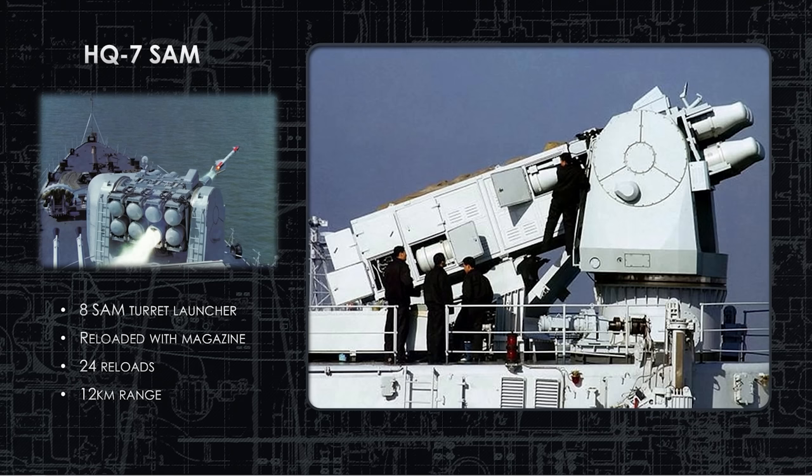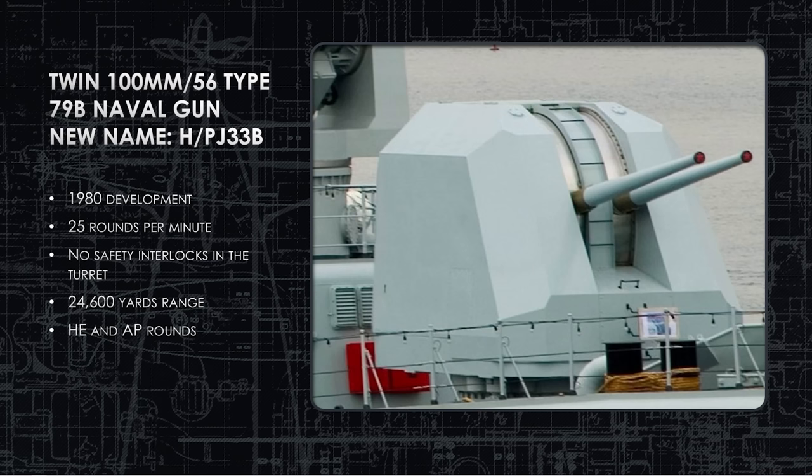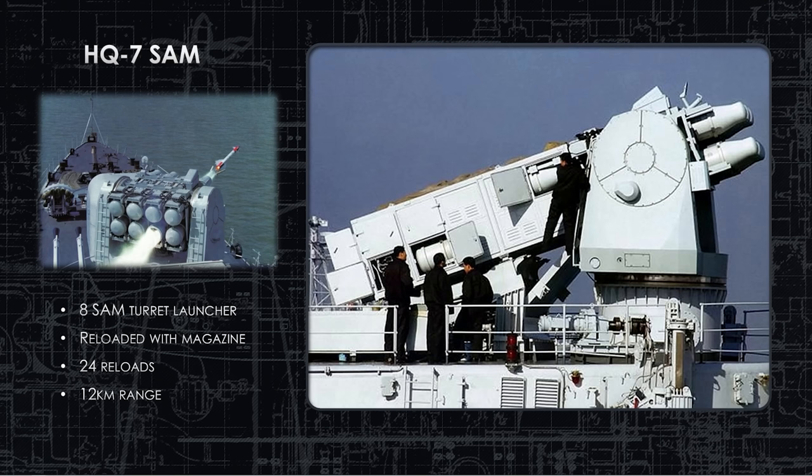Here's the HQ-7 SAM with that Octuple launcher, holding eight missiles. You can see in the picture on the right that's the magazine reload fully extended, so they can replace the empty launchers at the bow after the missiles are fired — they just push another one up. It has a range of about 12 kilometers, roughly seven miles, and it has 24 reloads. But this reload process is extremely vulnerable to counterfire. If the ship was hit by anything during this, you'd probably lose that whole magazine. That's something to mention — this is a design the Chinese came up with. Whenever they're forced to create their own ideas, they come up with Rube Goldberg ideas like this, which is probably why they prefer to copy ideas rather than come up with their own.